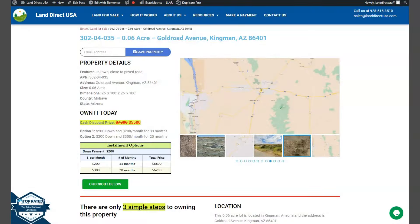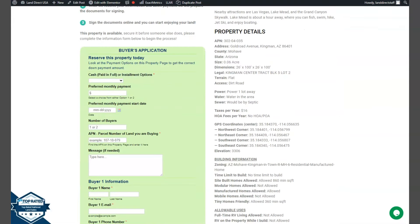If we scroll down, you will see your property details, and the green one is the buyer's application form.